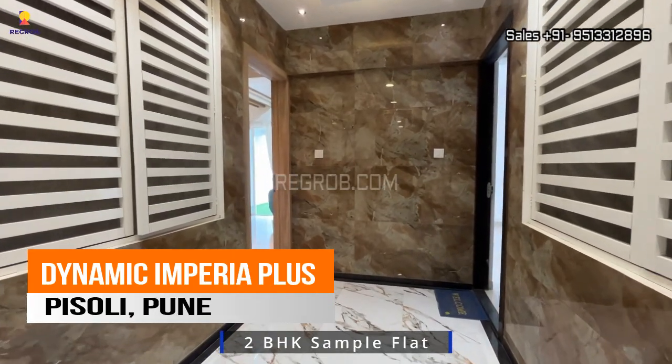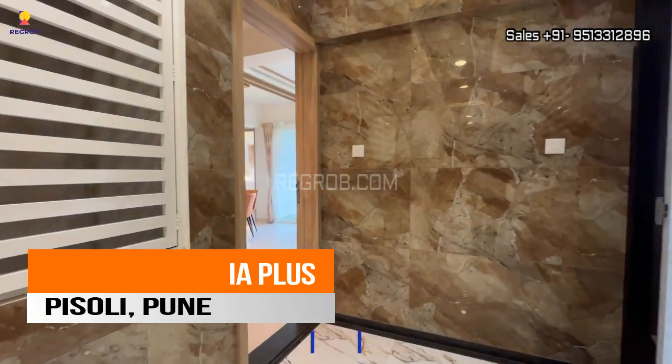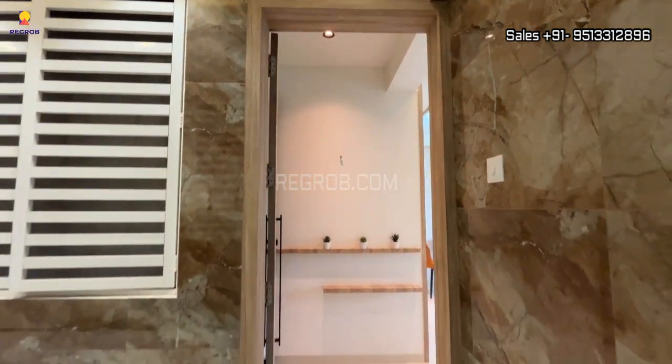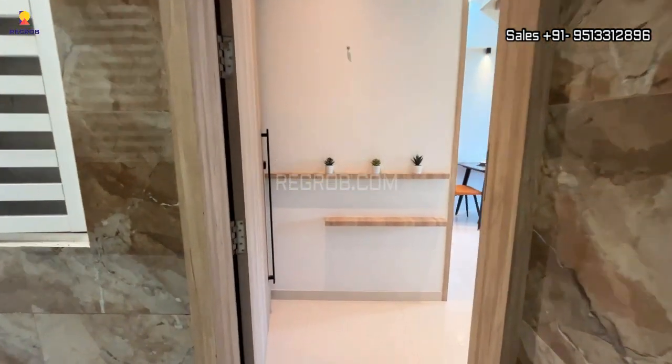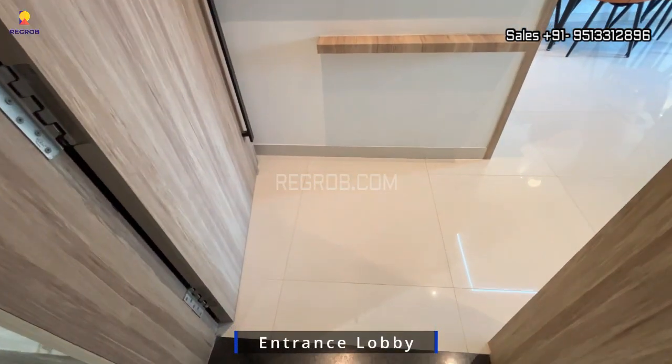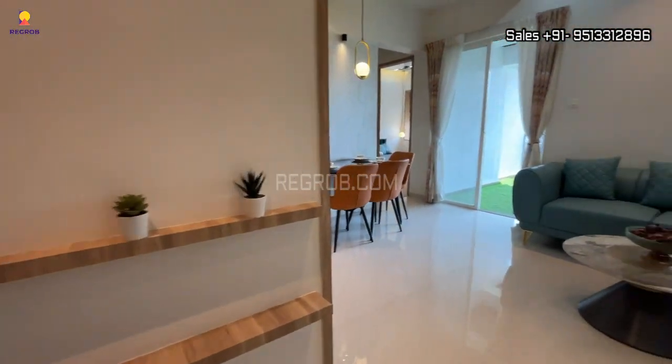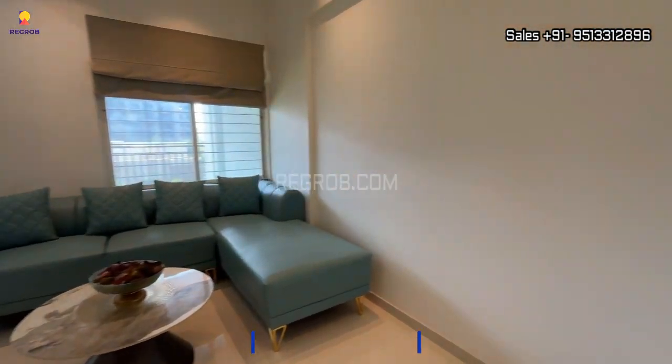Hey everyone, in today's video we are visiting a 2BHK sample flat of Dynamic Imperia Plus, a luxurious residential project located at Pisoli, Pune. Let's take the inside view of this amazing property. Here's the entrance lobby.